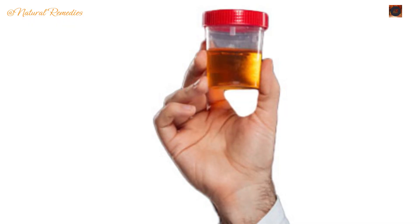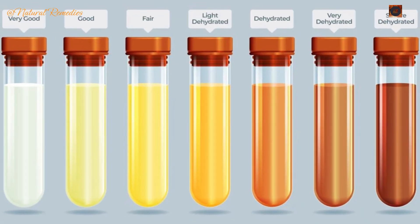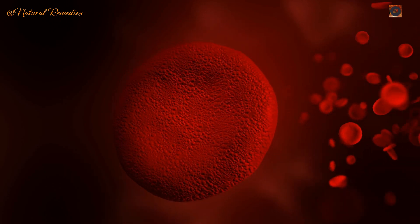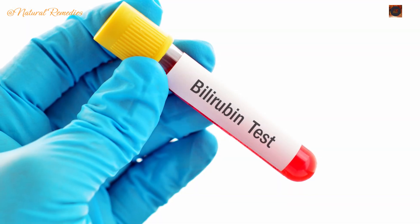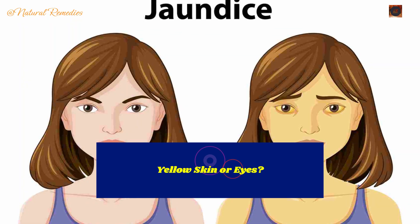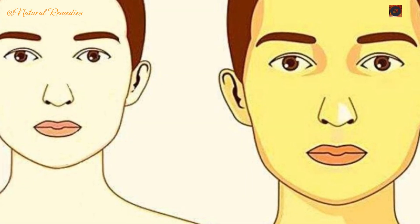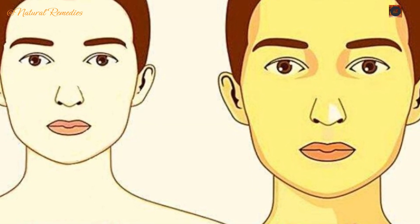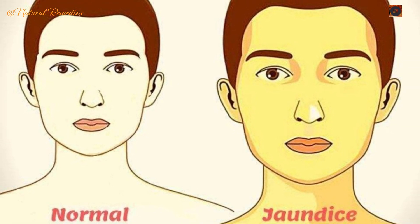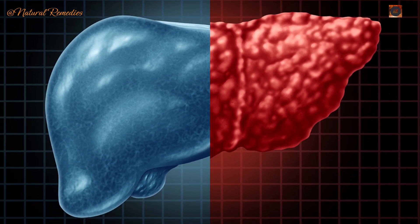Sign 6: Dark urine. Urine that's dark yellow, orange, or cola-colored could indicate an accumulation of bilirubin in your body. This yellow pigment — a byproduct of red blood cell breakdown — can build up when your liver is damaged and unable to process it properly. Sign 7: Jaundice. Yellowed skin or eyes is one of the most recognizable signs of liver damage. Jaundice occurs when bilirubin builds up to a point where it discolors your skin, eyes, and mucous membranes, often pointing to severe liver issues such as hepatitis or cirrhosis.